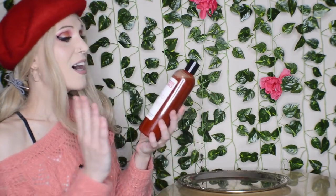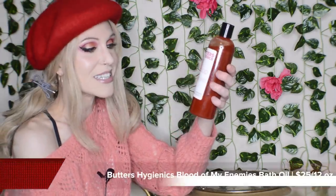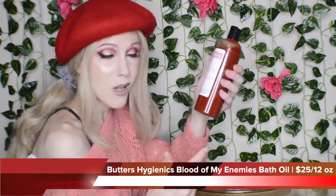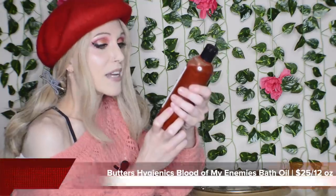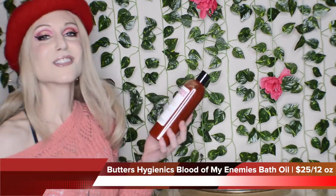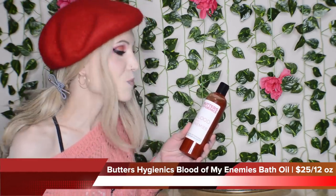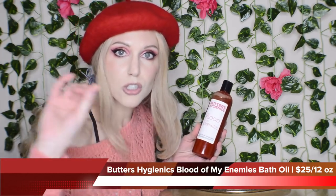I also wanted to share this because I love this release so much. This is by The Butters Hygienics — a bath oil by the name of The Blood of My Enemies. I had to buy it, because all I want to do is bathe in the blood of my enemies. It is so perfect. This is a Halloween release done so well. Should skincare for your face necessarily be a limited edition Halloween release? Maybe not, but body care — have as much fun with it as you want.